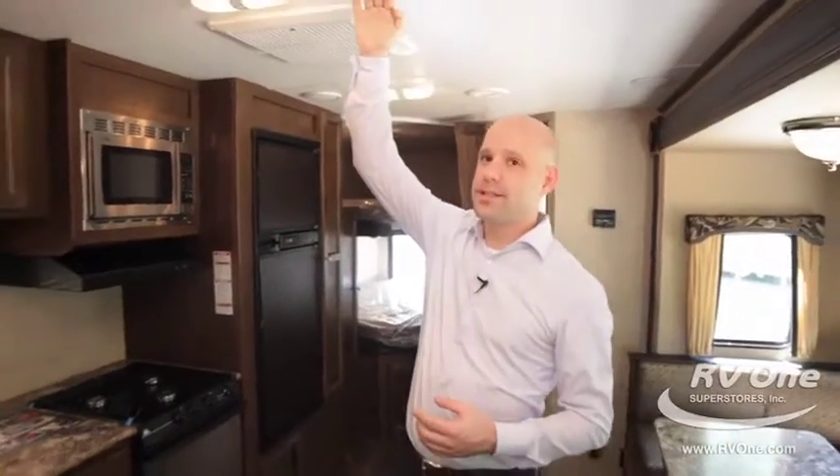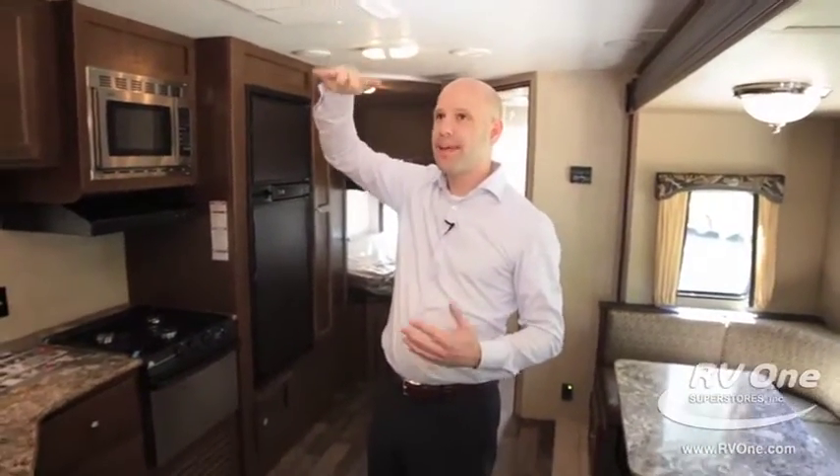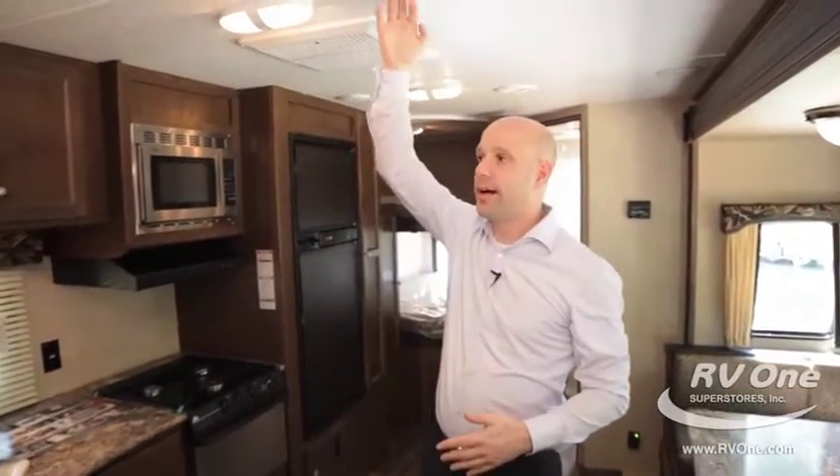I believe it's about 81 inches interior height. A lot of manufacturers are going shorter and shorter, but here you're going to have a lot more storage inside and a lot more room in the shower area. Really good height.